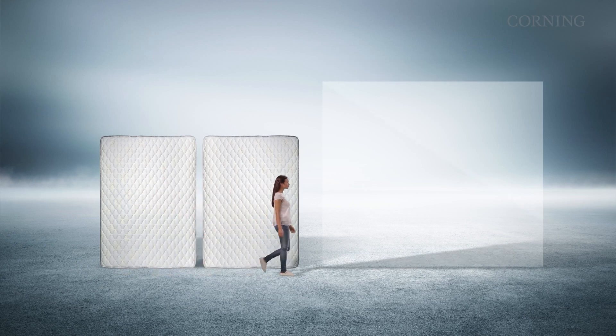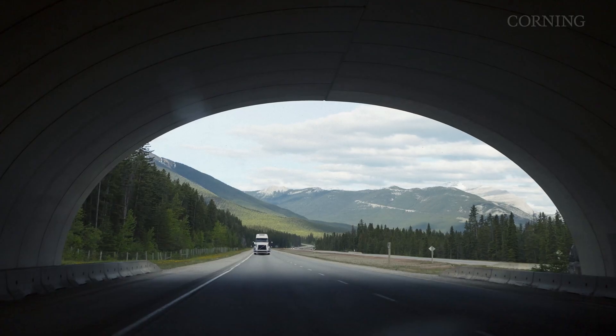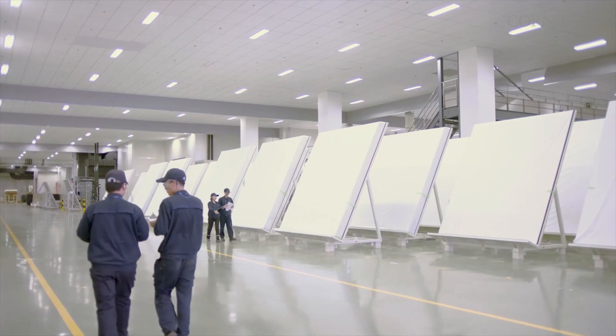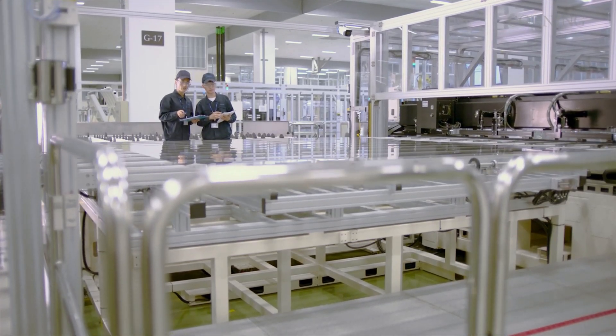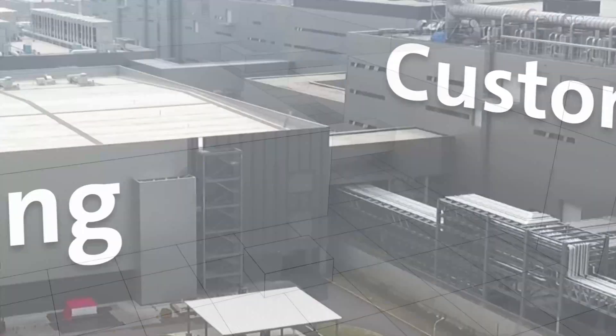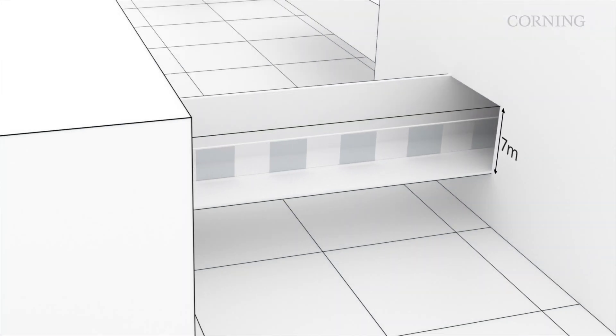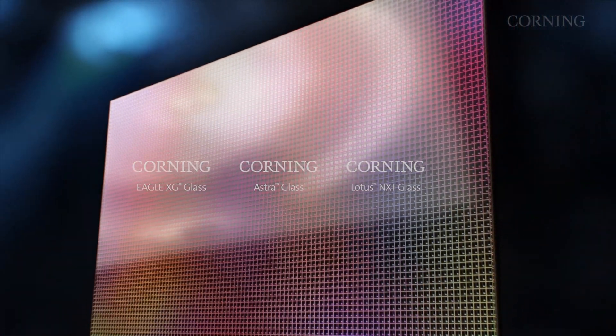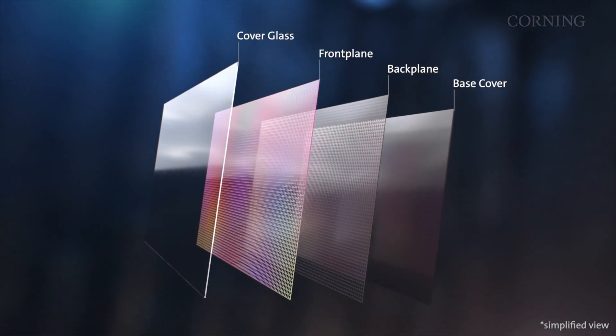The latest generation of glass sheets are enormous — larger than two king-size mattresses — so large they won't fit under most bridges or even inside the largest aircraft for transport. That's why Corning built large-scale factories directly connected to where the actual displays are made.